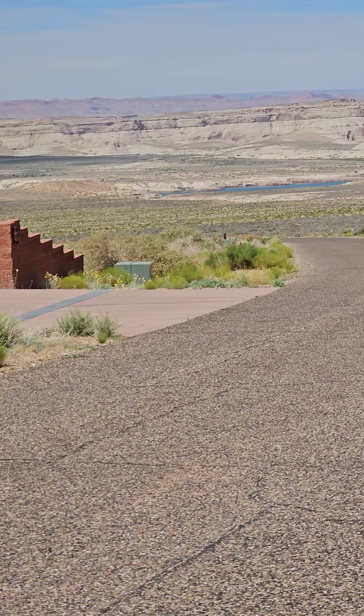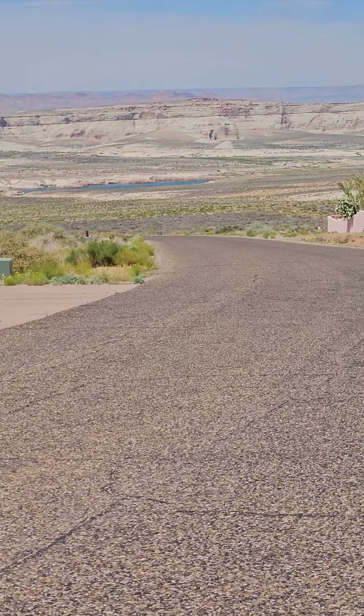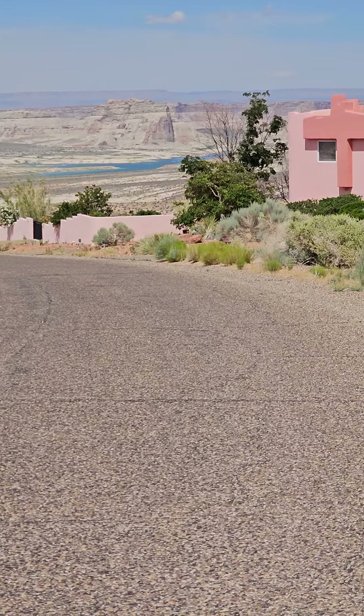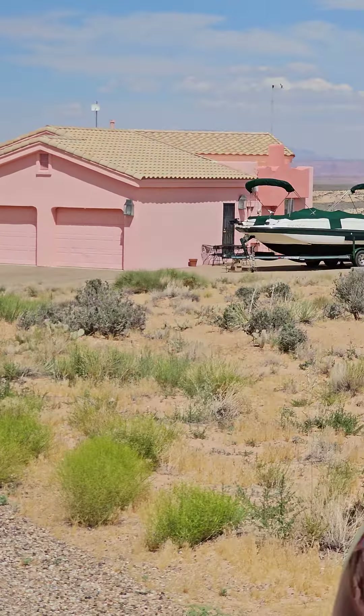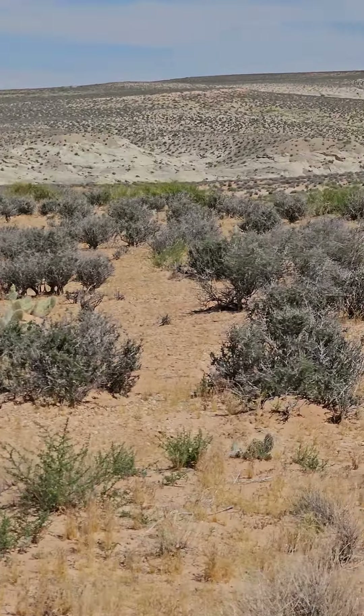Hi, it's kind of windy and smoky out here today. Apparently we've been getting some smoke from those fires in Canada. This is the one that's listed by Chris Van Meenen. It's .93 of an acre.